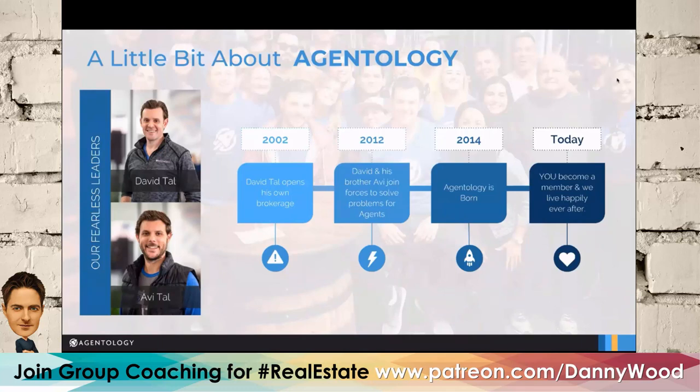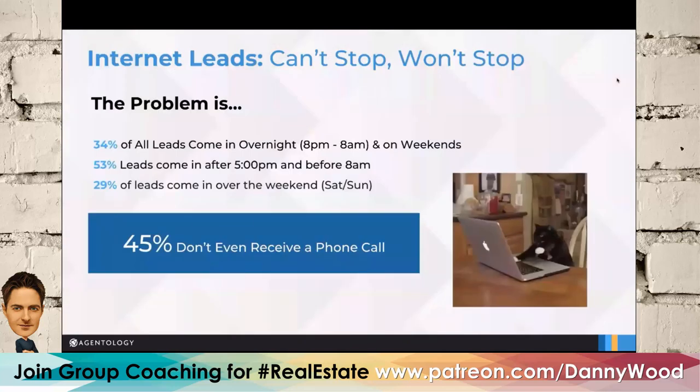If you're interested and unsure if it'll work, connect with your broker, owner, or manager or call Agentology directly. The co-founders are David, a broker since 2002, and his brother Avi, who comes from the tech, social media, and marketing side. They teamed up in 2012, realized this pain point, and Agentology was born in 2014 to address speed-to-lead and help agents save time by not having to contact leads themselves.